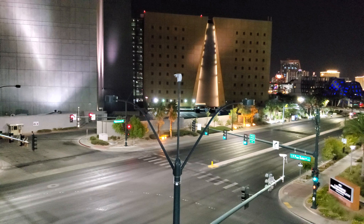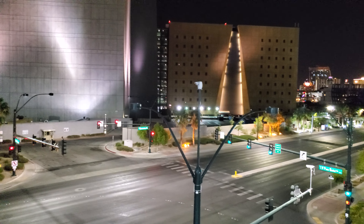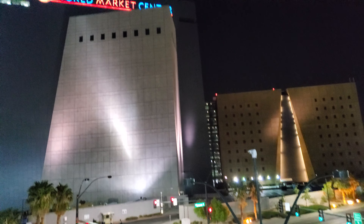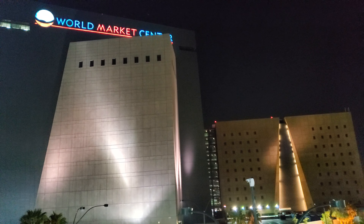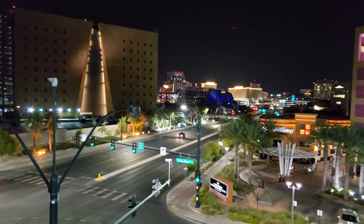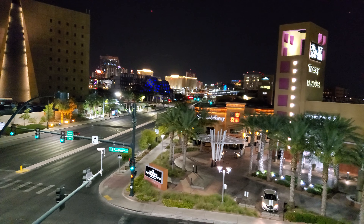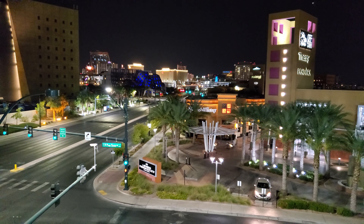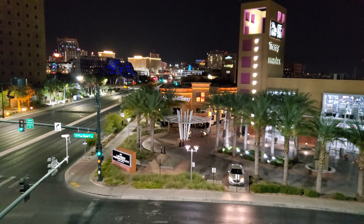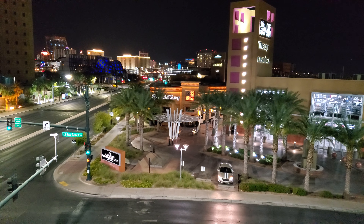Hello you guys, this is Vegas Life here with another video. We're just out here on a special night because tonight is my birthday. We came out here before in the daytime, but this is North Premium Outlets Mall. This is where the Cheesecake Factory is, which is attached to the Premium Outlets, and that's where we went out today.